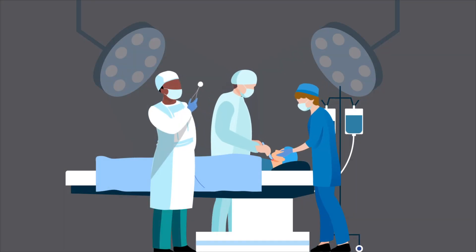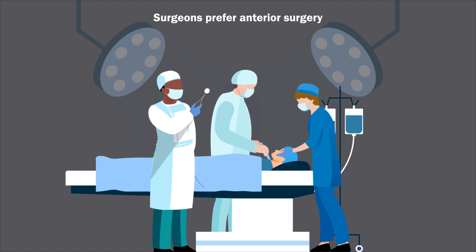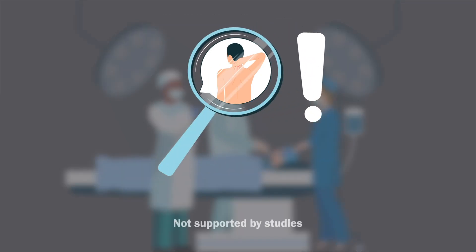Spine surgeons, for various reasons, prefer anterior surgery. One of the reasons for this is the belief that patients experience more short-term neck pain following posterior surgery. This, however, has not been supported by studies analyzing the course of neck pain in the first weeks after surgery.